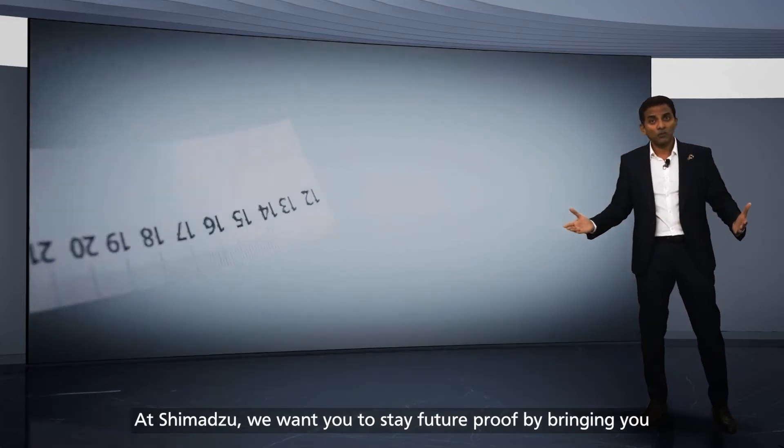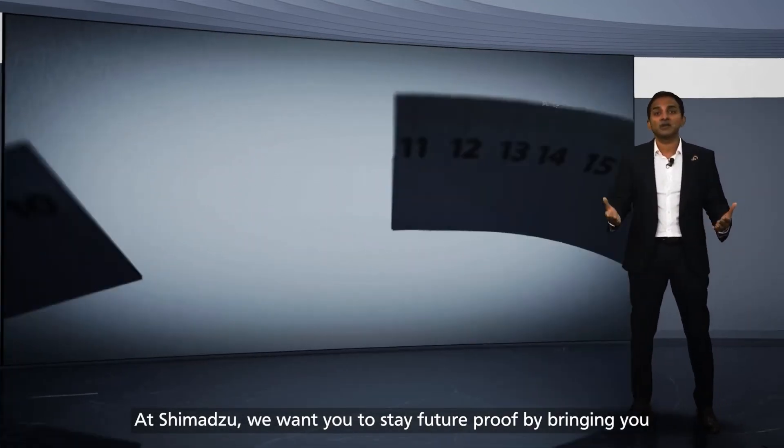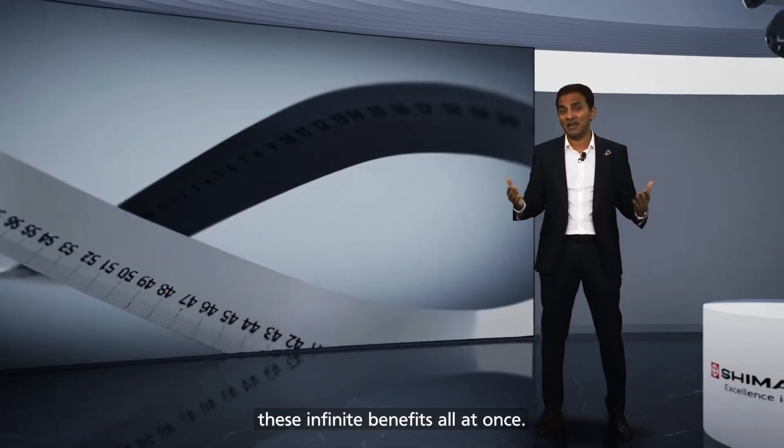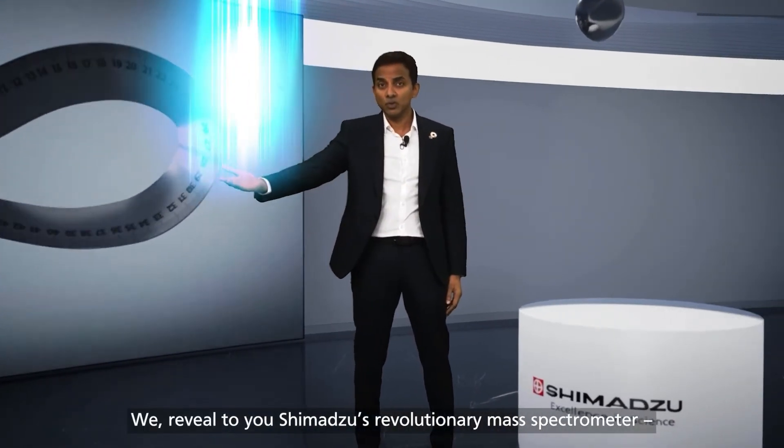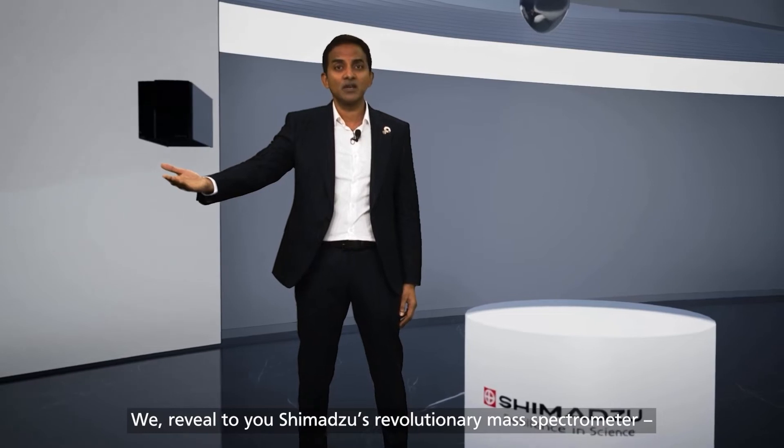At Shimadzu, we want you to stay future-proof by bringing you these infinite benefits all at once. We reveal to you Shimadzu's revolutionary mass spectrometer, the LC-MS 2050.